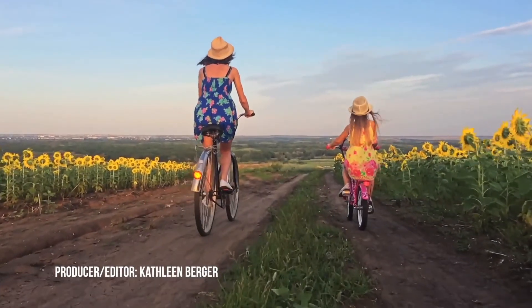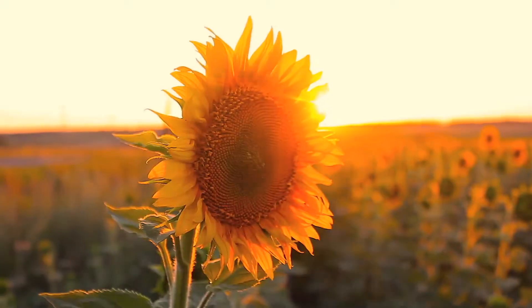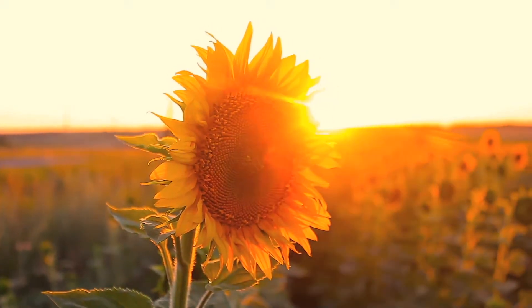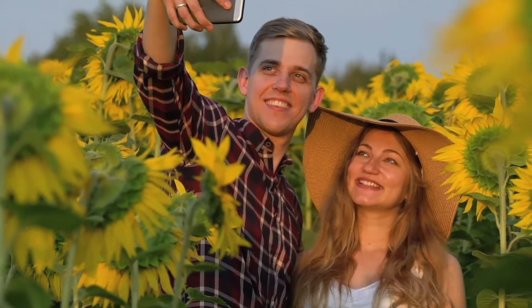Sunflower farms bring joy during the pandemic. Over the summer months in the U.S., people find a ray of sunshine in sunflower fields, spending time outdoors with family and friends, taking photos and posting.